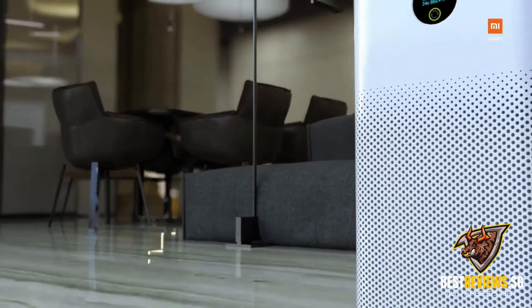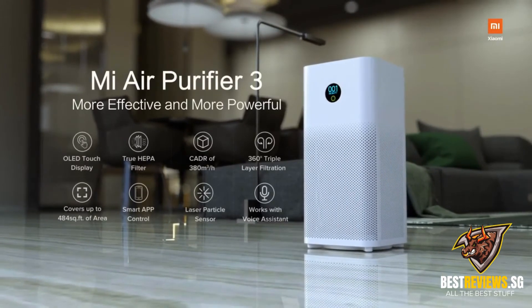The new Mi Air Purifier 3 — improved air quality, improved life.